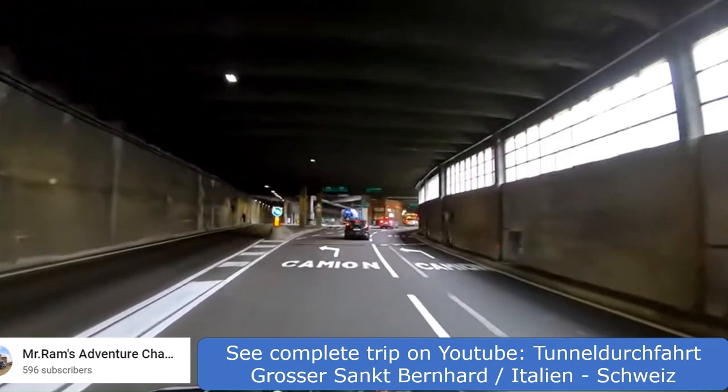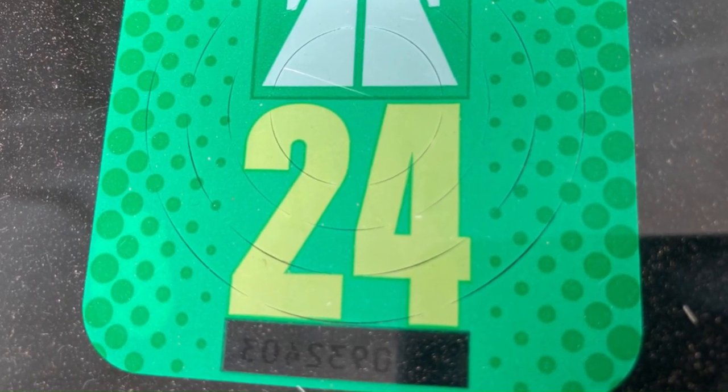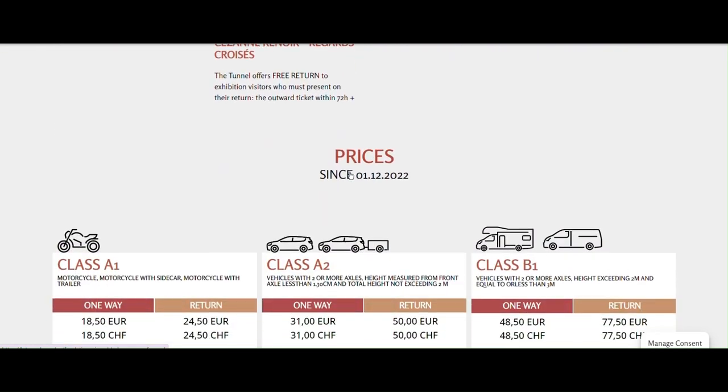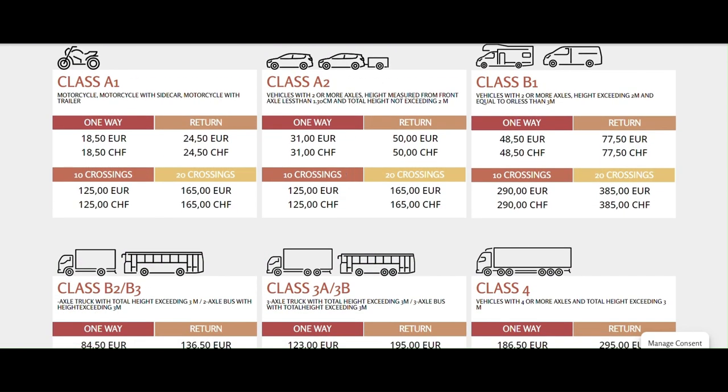All vehicles using the tunnel are subject to toll charges, regardless of whether they already display a Swiss motorway vignette. Passenger cars are currently charged a fare of 31 euro for a one-way ticket. For full and up-to-date tariff details, check out the link in the description.